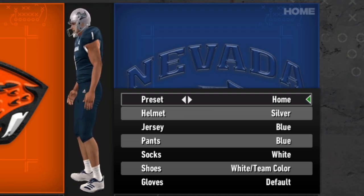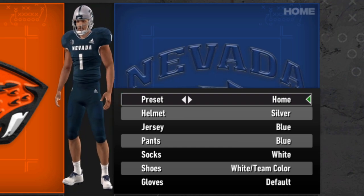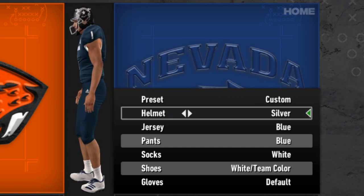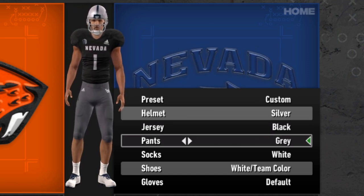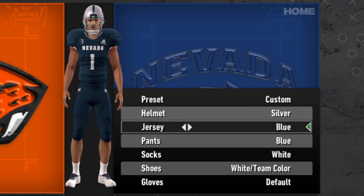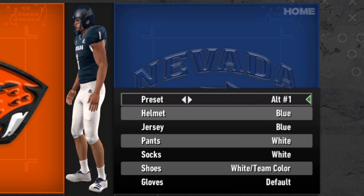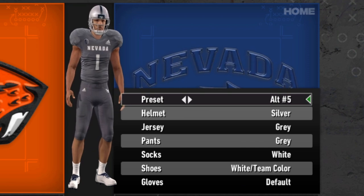Nevada is next — the Wolf Pack. They're decent with their uniforms, nothing too crazy. I like the script 'Pack' on the side of their silver helmet and just the simple number on the other side. You've got the silver helmet, the blue helmet, and the black helmet — maybe a little too much for me. White pants and jersey, black and gray jersey and pants, blue pants, gray jersey — a lot of combinations, none really pushing the envelope, but it gives you plenty of good options to mix things up.